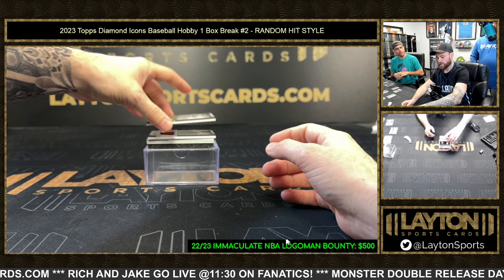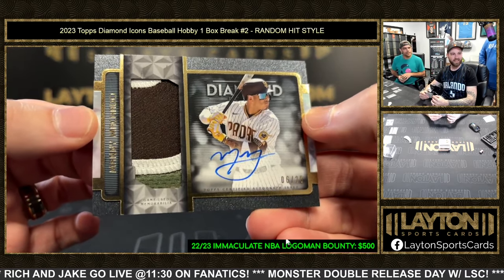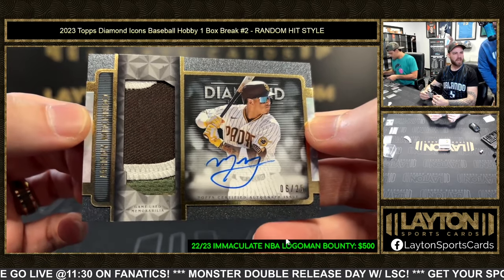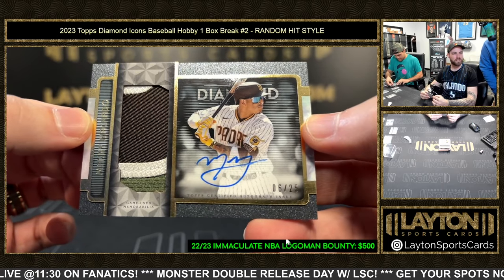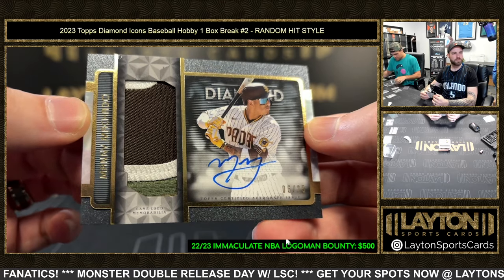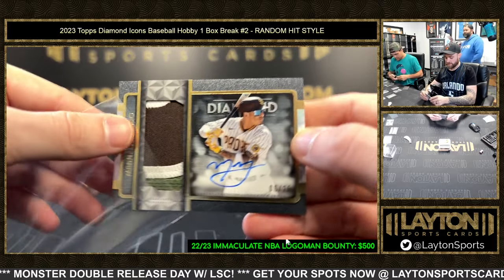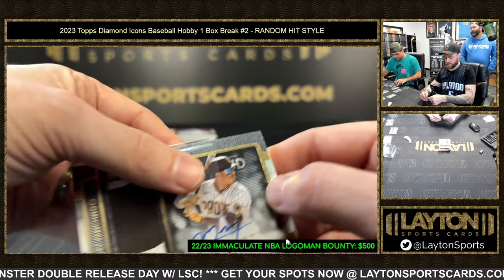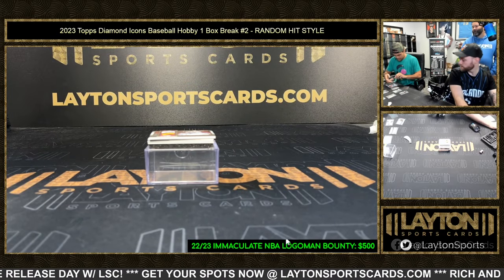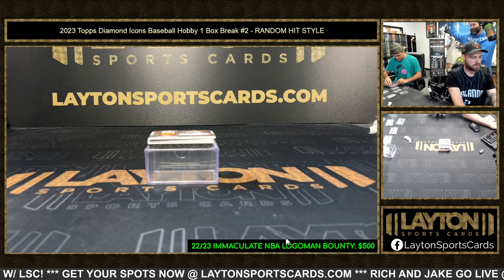Dude, look at this next one. Manny Machado with — I guess that's one of the regular camos — six out of 25, three-color patch auto. Nice. It's part of his number, I would assume. It's still nice. Nice Machado on the patch auto out of 25. I like the horizontal jumbo patch autos, man. They did that in Definitive too — I like that they carried that over to Icons.